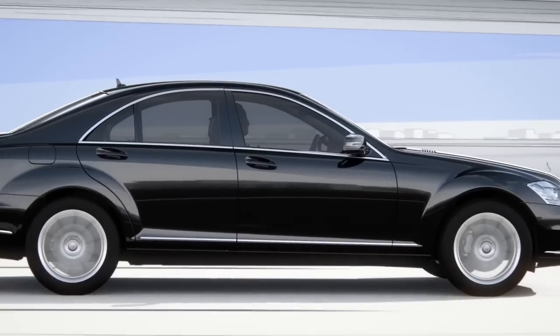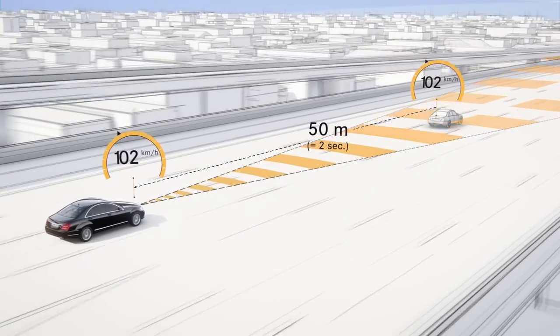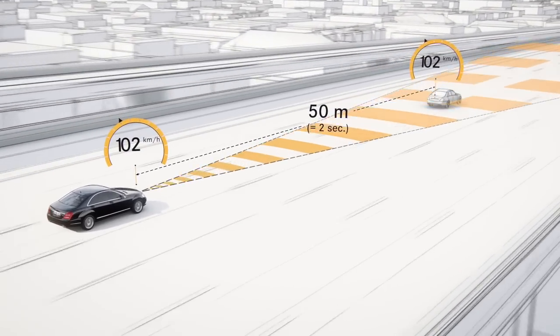Distronic Plus Adaptive Cruise Control helps the driver maintain a desired distance from the car in front within a speed range of 0 to 200 km per hour.